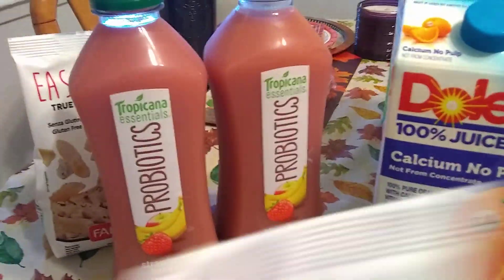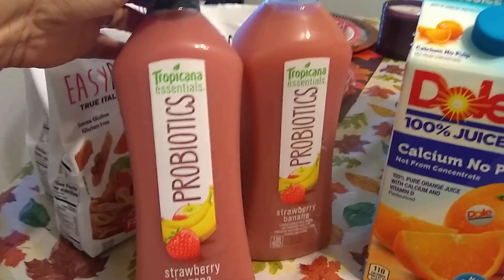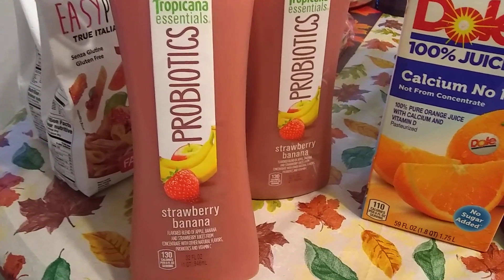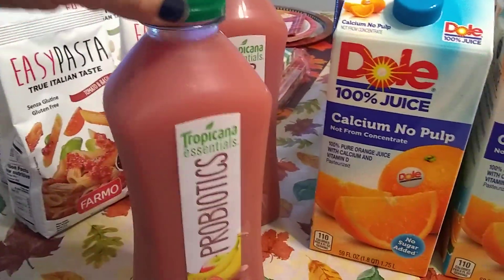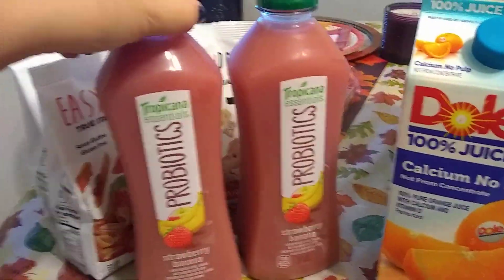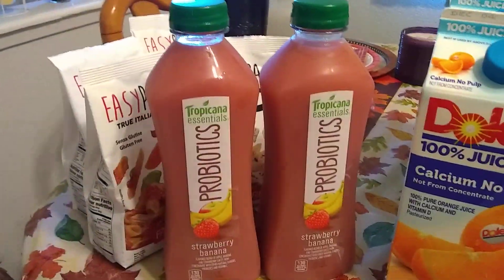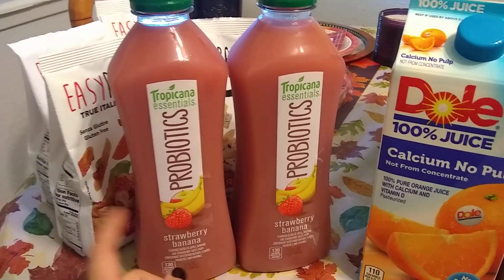I have hauled this before, so this is a repurchase — we do like this. It's Tropicana Essentials Probiotics, strawberry banana, 32 fluid ounces. I hauled two quarts and the expiration date is December 17th, 2017. I only hauled two because I don't have a lot of room in my freezer, but these are pretty good — if you haven't tried them, I would definitely recommend them.